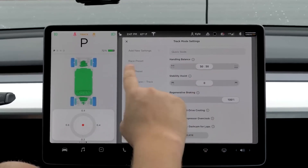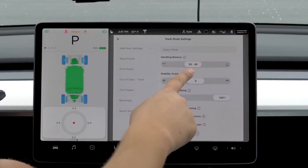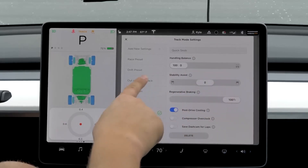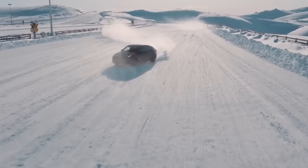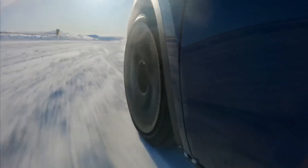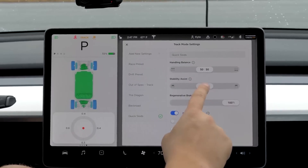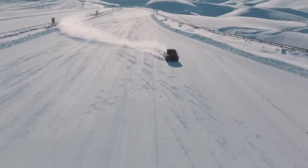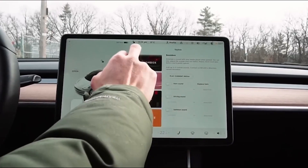The Model Y has a boot capacity of 854 liters to the roof. There is no parcel shelf or load cover, but the low floor and tinted tailgate glass make it difficult to see valuables inside. The powered tailgate opens via a button on the boot lid or a smartphone app. The 40/20/40 split rear seats fold completely flat with the push of a button, freeing up to 2,041 liters of space, and there is additional storage under the hood — the frunk.